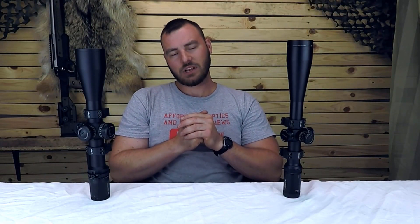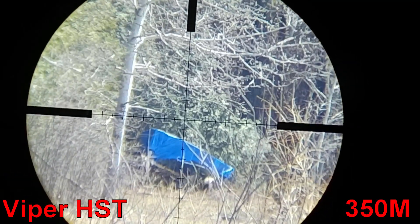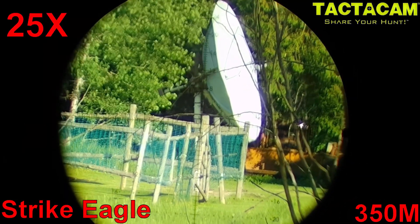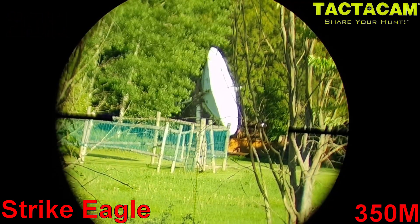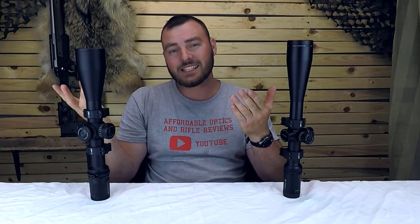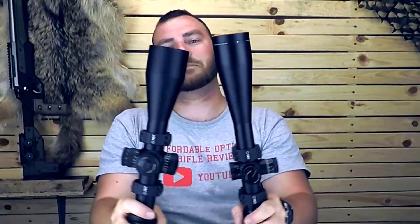As far as glass quality goes, take a look at this — this is 25 magnification. From what I've seen, the Vortex Viper HST and the Strike Eagle's glass is very comparable. However, the Strike Eagle's glass is brighter, obviously because it has a 56 millimeter tube compared to a 50 millimeter tube. You can tell that it's much bigger. So for glass, we're definitely going to give the points to the Strike Eagle.